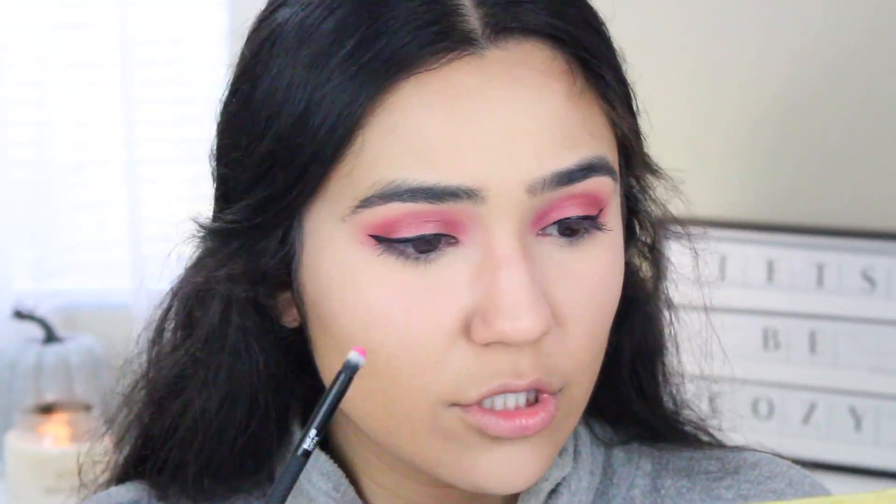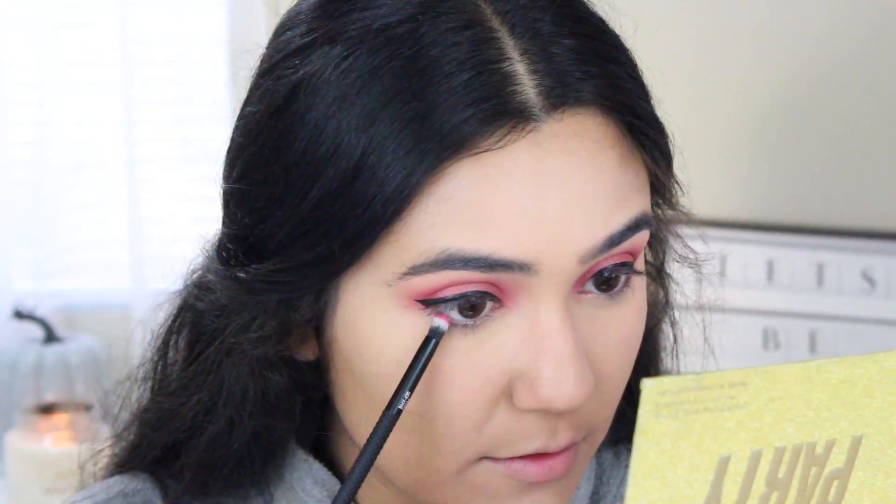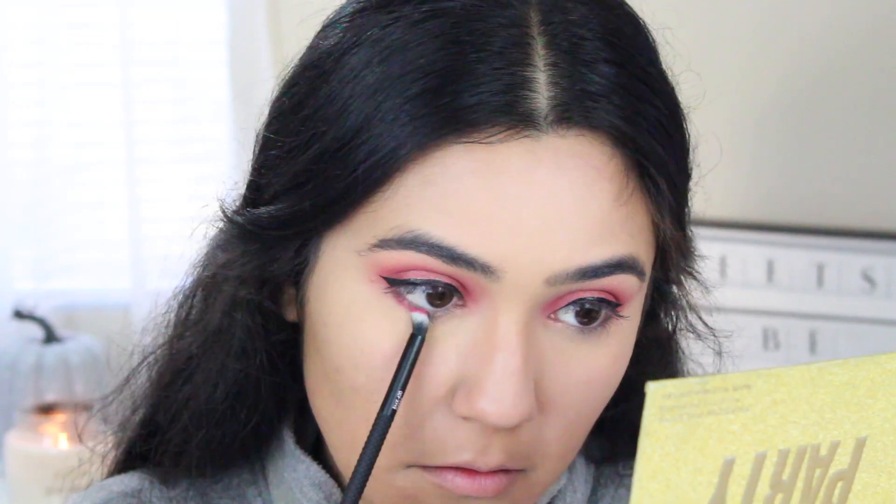Now let's do some under-eye shadow because we need something on the under eye. Going in with Punch Bowl — these shades are actually very pigmented and don't have a lot of fallout, so I love that. Then going in with Party for the under eye as well.